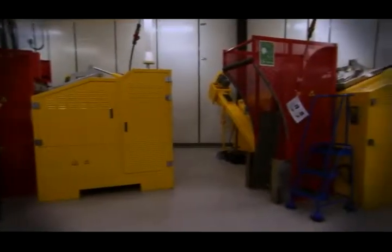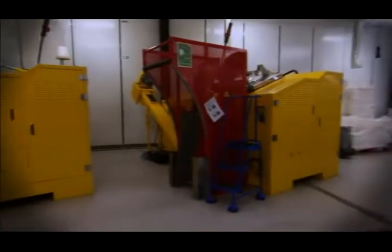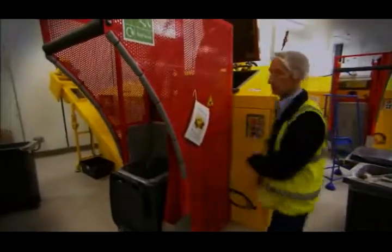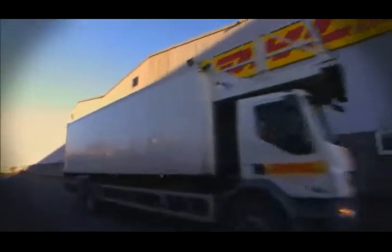With each dryer running 24 hours a day, both dryers have two batches per day, maximising efficiency and are key contributors to DHL's goal of delivering a carbon neutral facility.